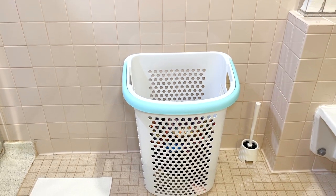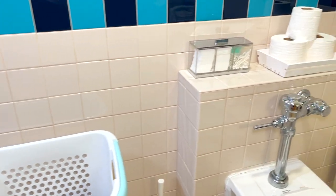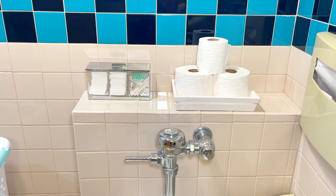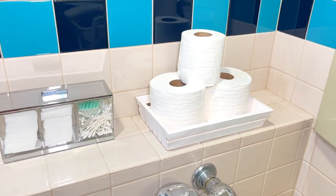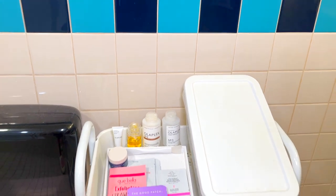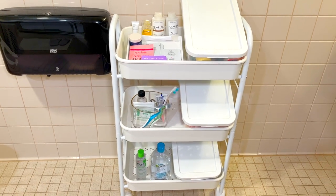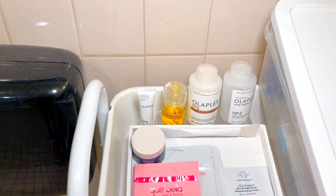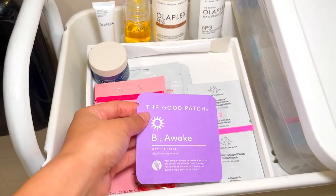This laundry basket from Target has wheels and a handle, which is so convenient. The container on the left is from Amazon, and the one on the right is from back home — I painted it to make it more cohesive with the theme. The color tile when I moved in threw me off — it looked like a 70s public bathroom — but I got over it. Here is a three-tier cart from Amazon that holds all of my stuff, including my skincare and hair care products for days I want to pamper myself.